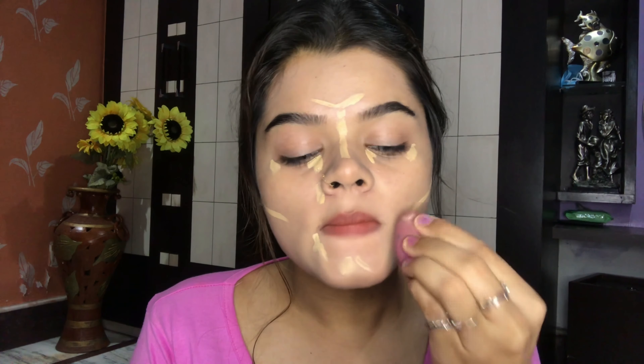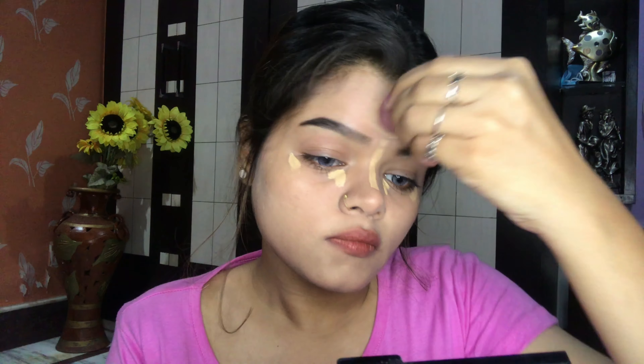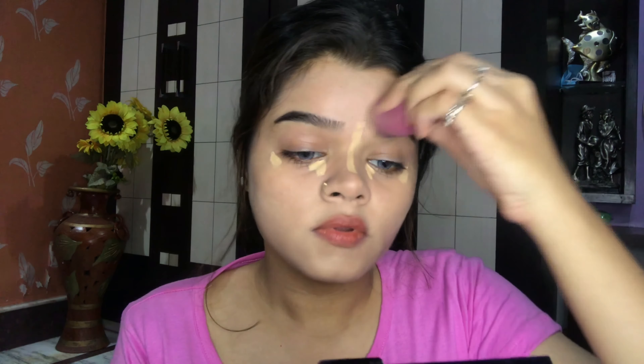Now I'm going to use this Nika prep-up gel-based primer. This is a gel primer which makes your skin texture very smooth and also makes your makeup long-lasting. If you have oily skin like me, then you should definitely try this Nika prep-up gel-based primer.